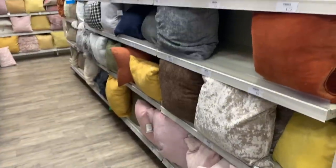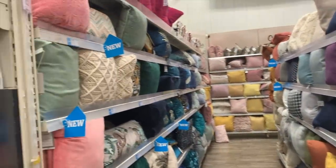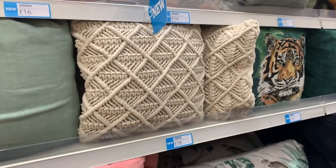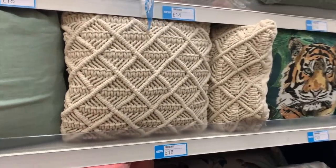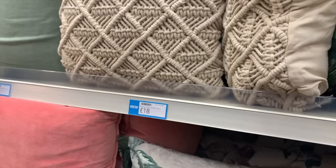The cushion section at Dunelm is crazy good — they have some really nice options here. I saw this macrame-style one which I thought was really cool and unique; that was £18 for the cushion cover and the insert.